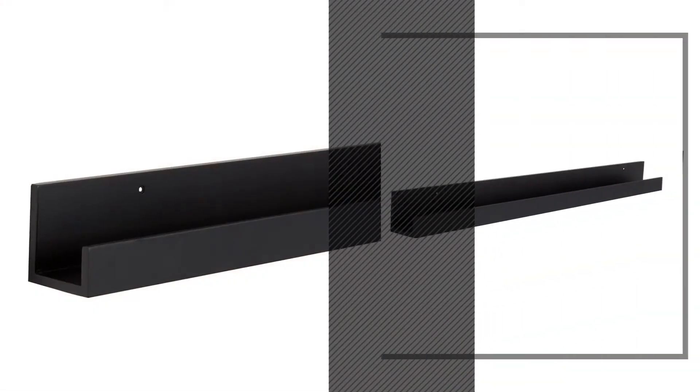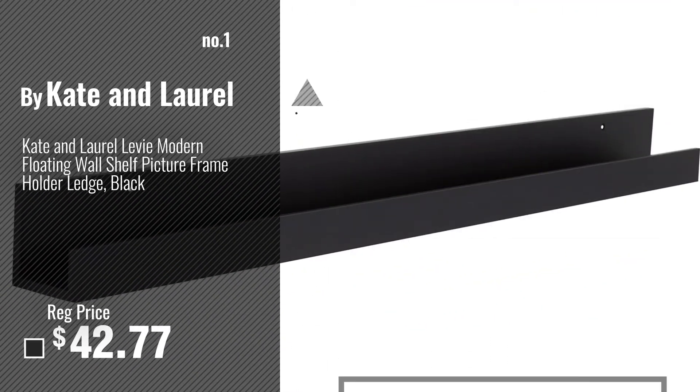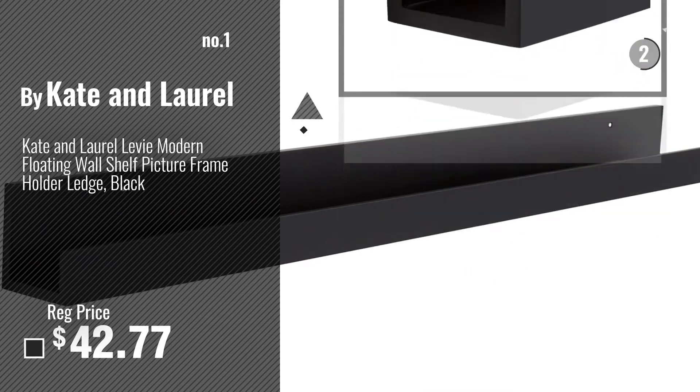Number 1, Most Popular, by Kate and Laurel. Watch this video, choose your favorite.